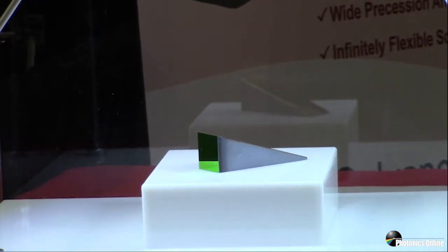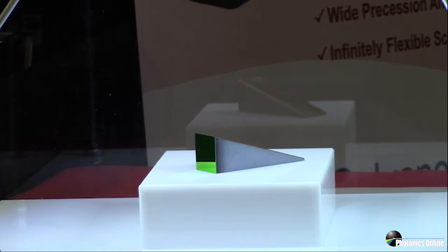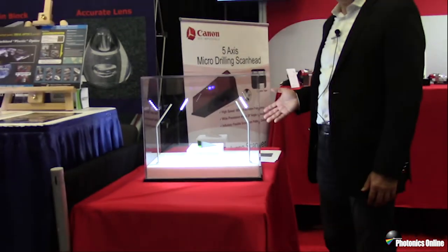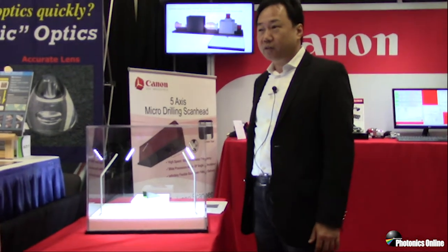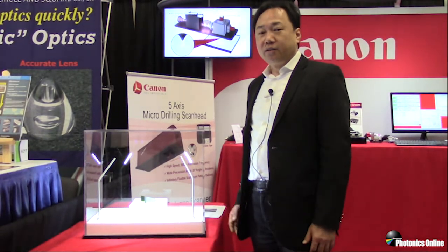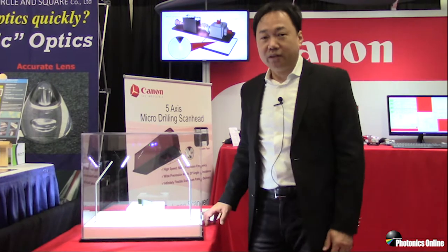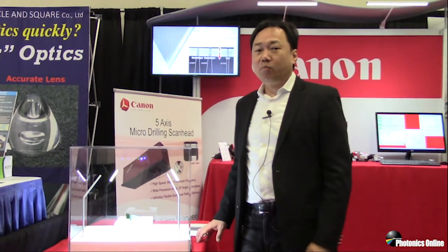This is an indium phosphide immersion grating for 1.5 micron telecommunication wavelengths. It's very powerful because the refractive index is 3, meaning the wavelength shrinks in the material 3 times. So you can get 3 times higher resolution at the same size, or 1/3 compactness compared to conventional grating.